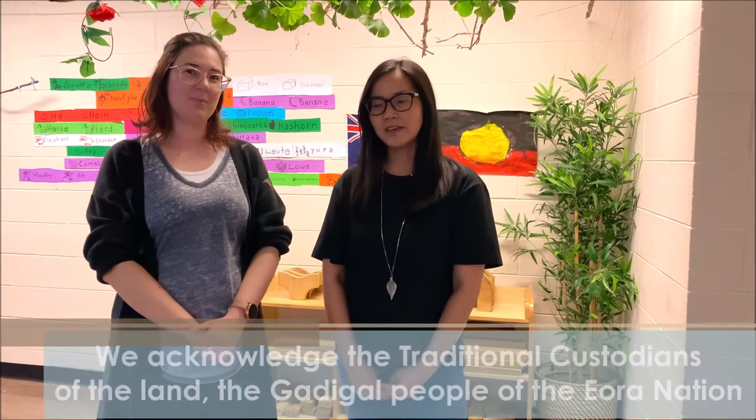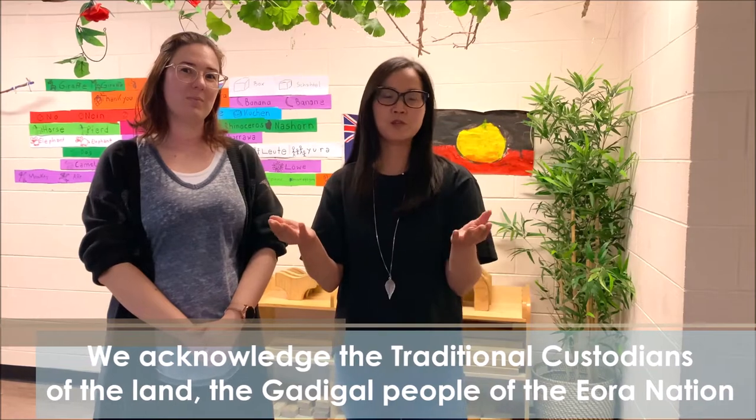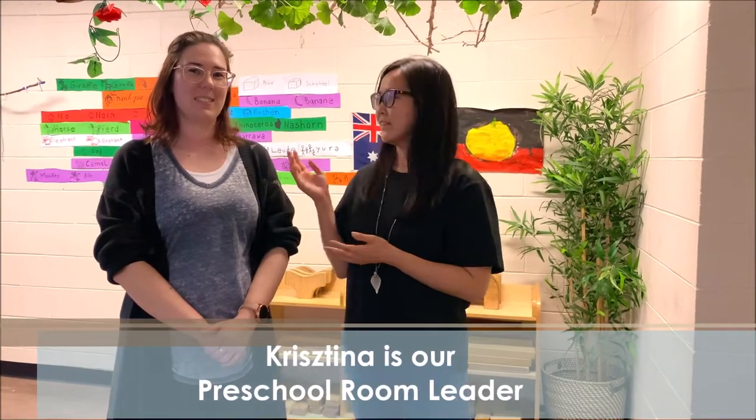Hi, my name is Yvonne. I'm the Centre Director here at Freville Alexandria. We are on Gadigal land and we would like to welcome you to our preschool. We're excited to show you some of the learnings that we do here at Freville Alexandria. This is Christina, she's our preschool room leader and I will hand you over to her shortly.